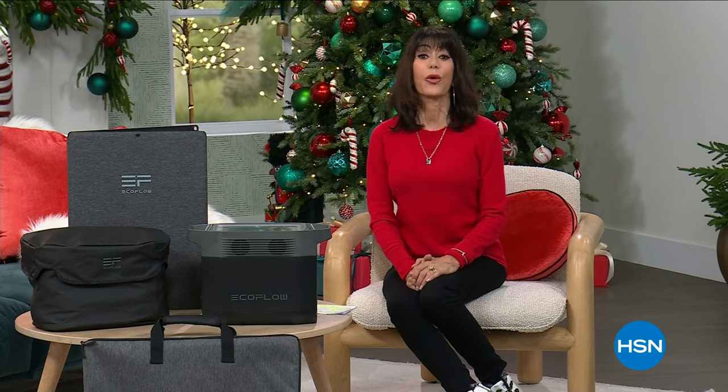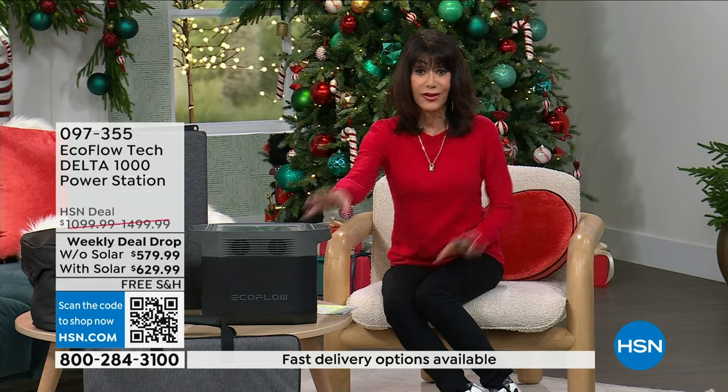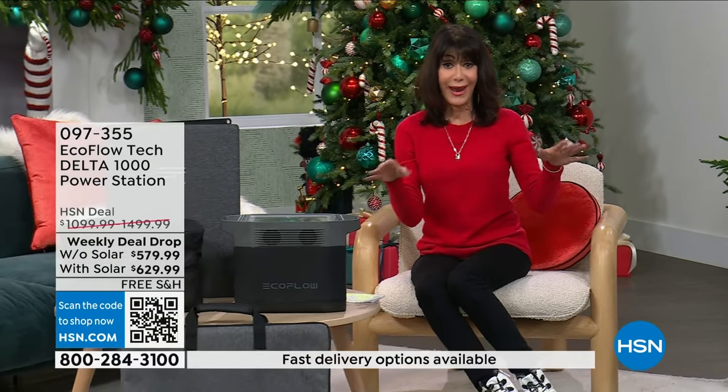We definitely invite you to stay right where you are for everything for Sporto, but we are into another week and another weekly deal drop. You know what happens with the weekly deal drops — we launch them on Monday, Sunday they go away.